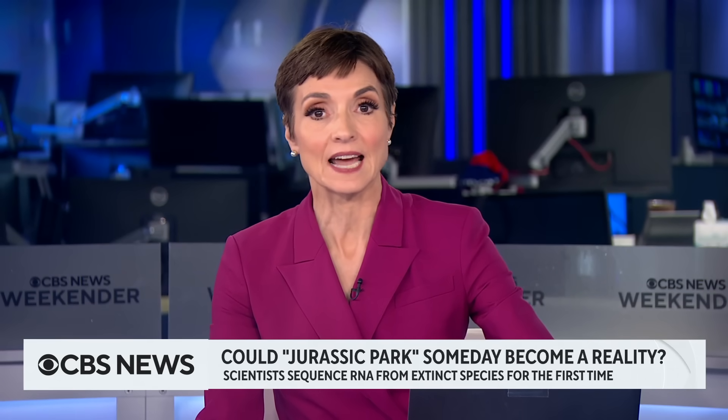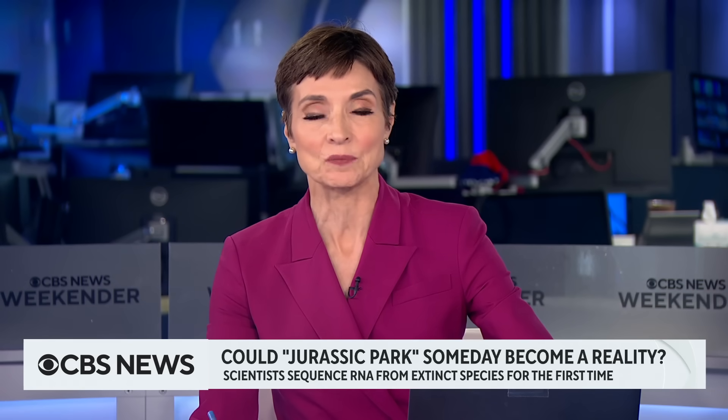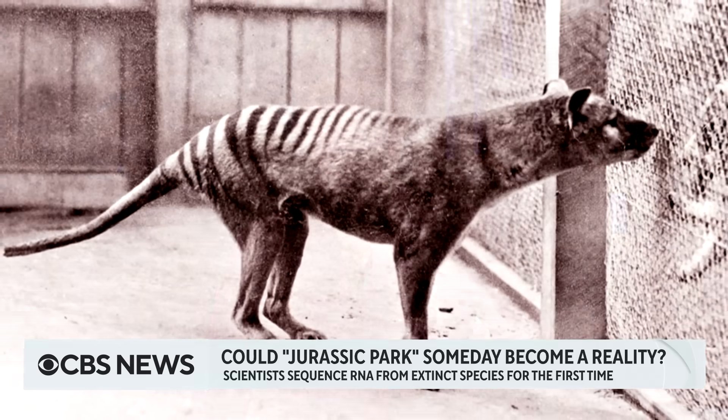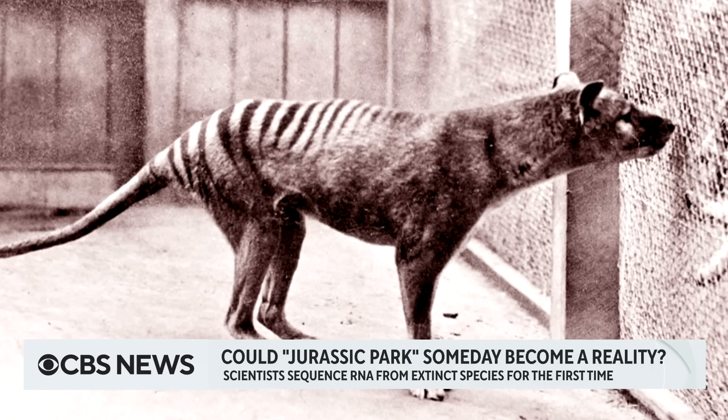Scientists in Sweden are testing that concept for the first time ever. They've analyzed extinct animals' RNA, which also carries genetic information. They're studying the Tasmanian tiger, which has been extinct since the 1930s.